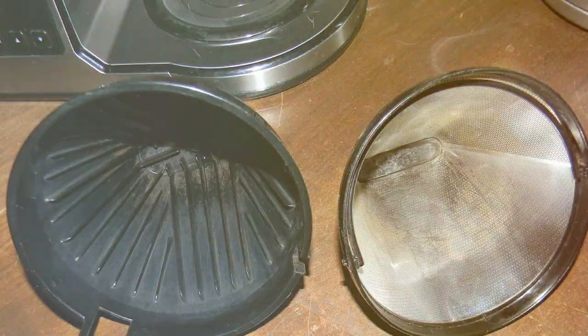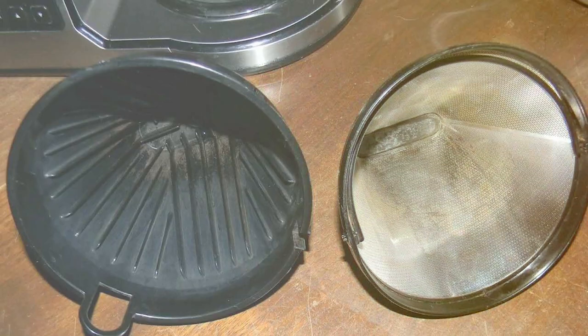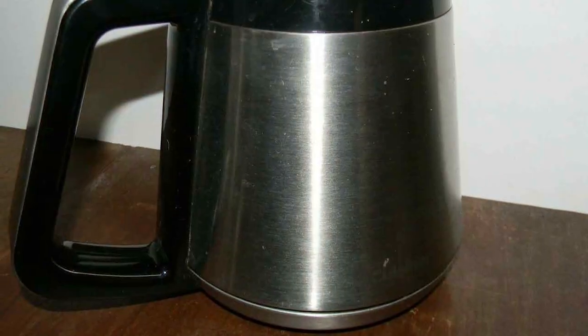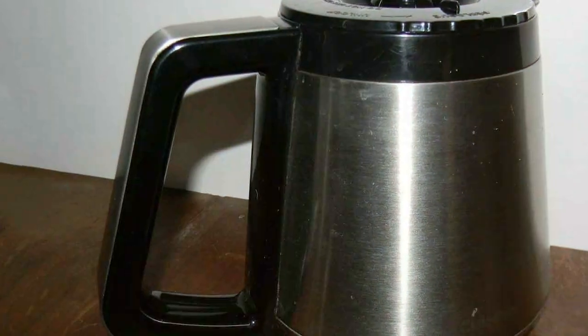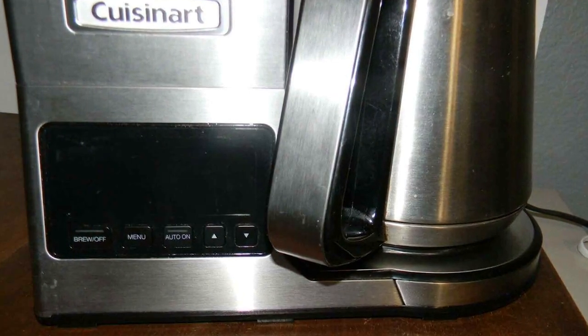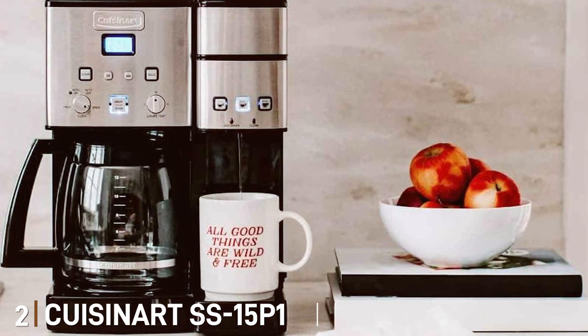The CPO-850 doesn't just make coffee — it crafts an experience. With its elegant stainless steel design, it is a seamless addition to any kitchen. The backlit LCD screen provides an easy-to-read interface, while the self-clean feature makes maintenance a breeze. Whether you are a casual coffee drinker or a dedicated connoisseur, the Cuisinart CPO-850 coffee brewer is the ultimate choice to elevate your coffee game.